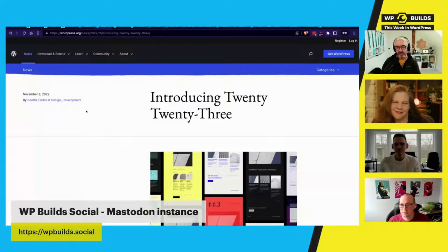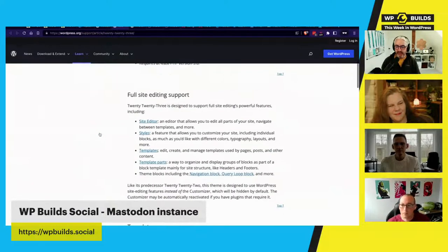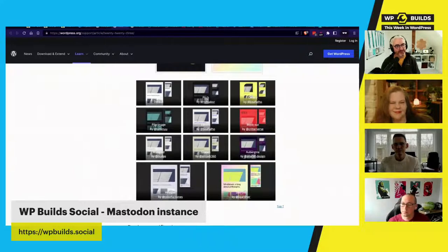WordPress 6.1 dropped last week. This week they're talking about the new default theme called 2023. It's a real departure from previous WordPress themes — rather than one-size-fits-all, it ships with 10 style variations. You can find them on a WordPress.org article showing all the different style options you can switch between inside the theme.